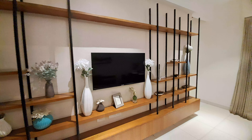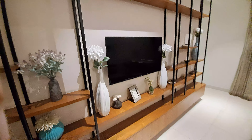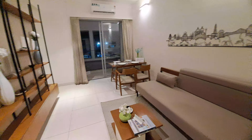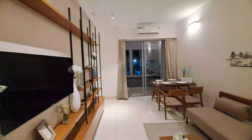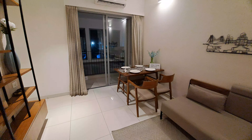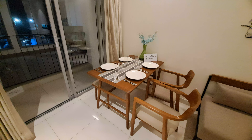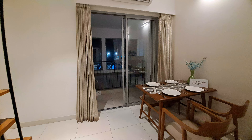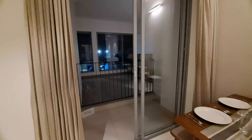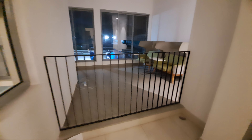In your living space, this is your TV unit, and in front of your TV unit, this is your sofa unit also. In your dining space, there is a 4-seater dining table. Beside your dining space, there is a large balcony which is connected with your dining space.